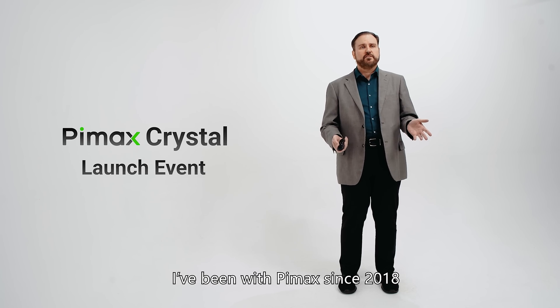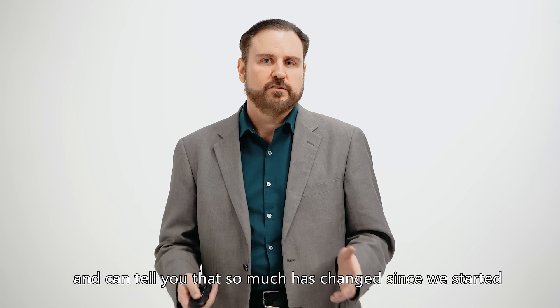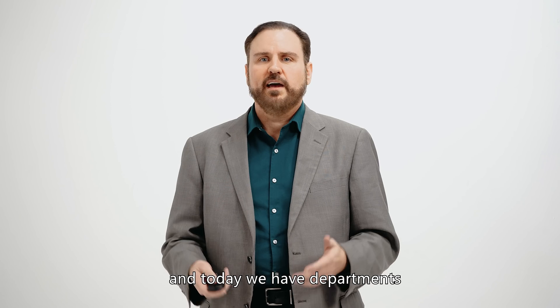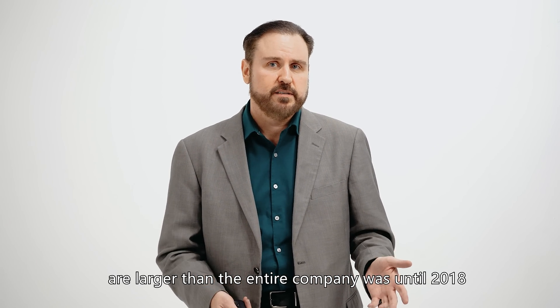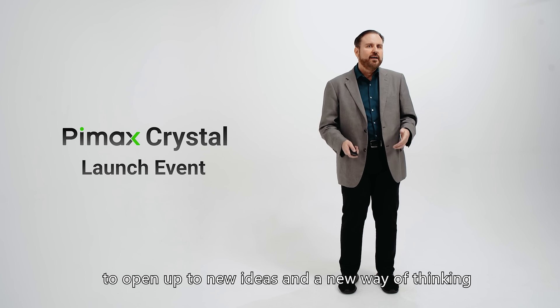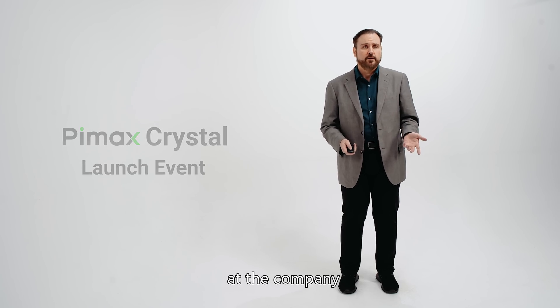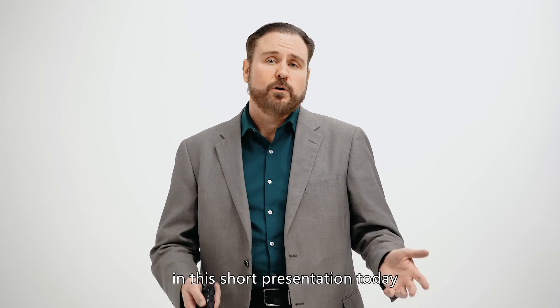I've been with Pimax since 2018, and I can tell you so much has changed since we started. In the early days, we were just a small group. And today, we have departments that are larger than our entire company was in 2018. Our founder Robin has encouraged our entire team to open up to new ideas and a new way of thinking, and I am definitely seeing that every day at the company. So let's talk a bit more about what you'll see in this short presentation today.